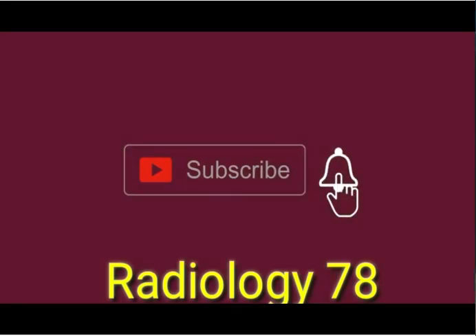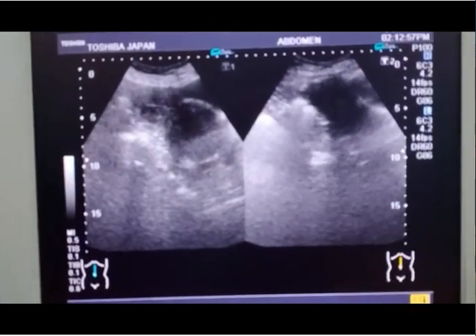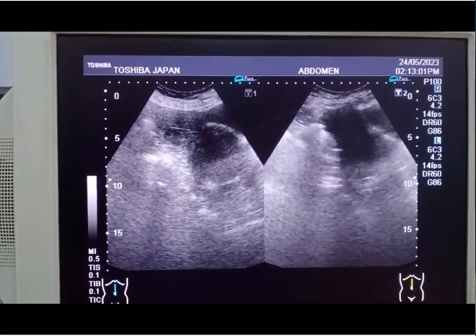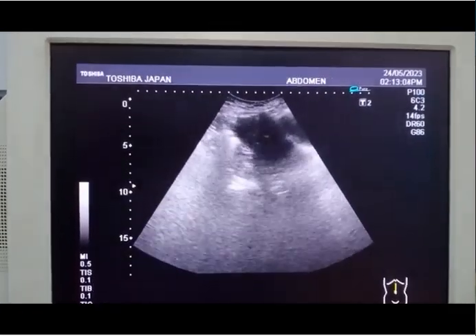This is the ultrasound of a 35-year-old female presenting with pain in the lower abdomen.